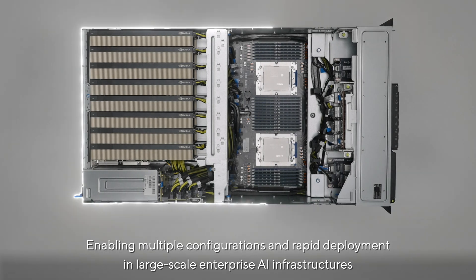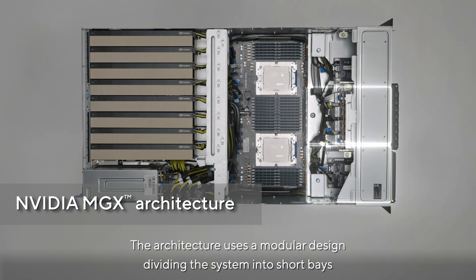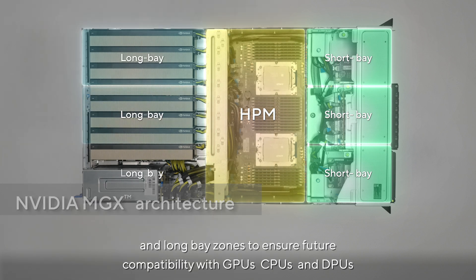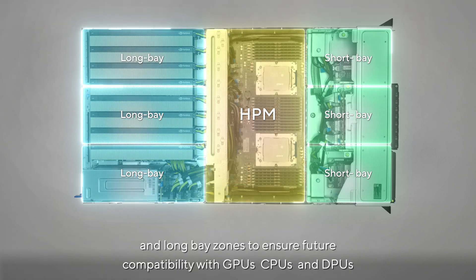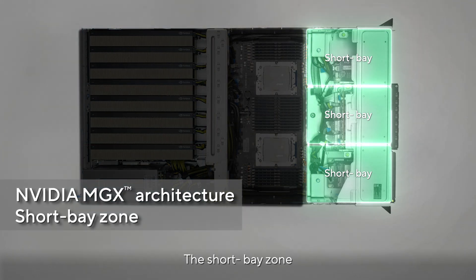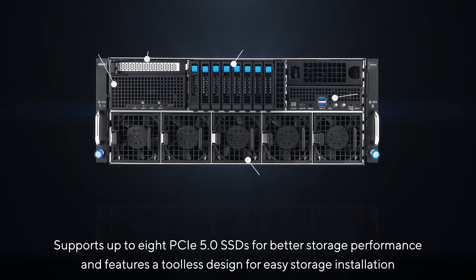The architecture uses a modular design dividing the system into short bay, host processing module, and long bay zones to ensure future compatibility with GPUs, CPUs, and DPUs. This modular approach supports flexible configurations to meet diverse requirements while offering long-term scalability.